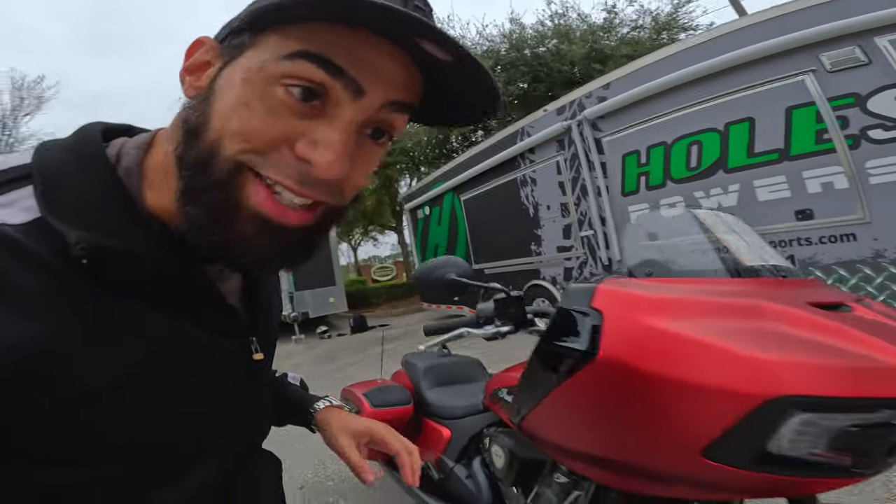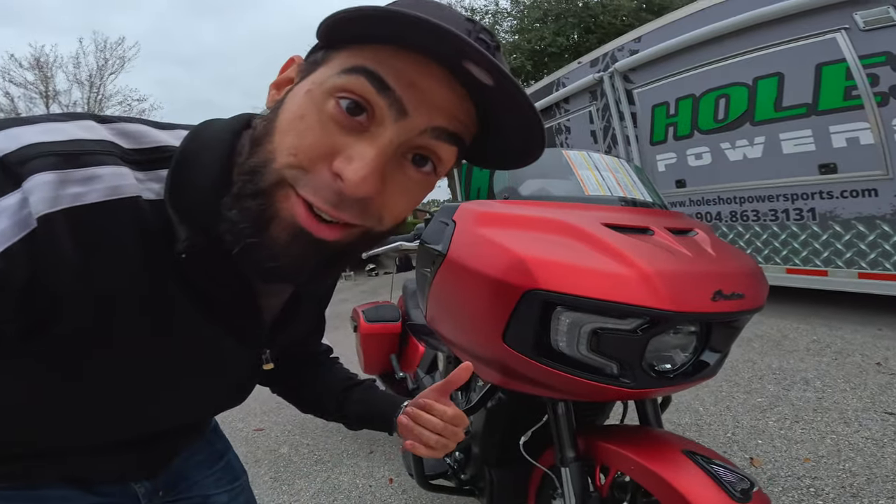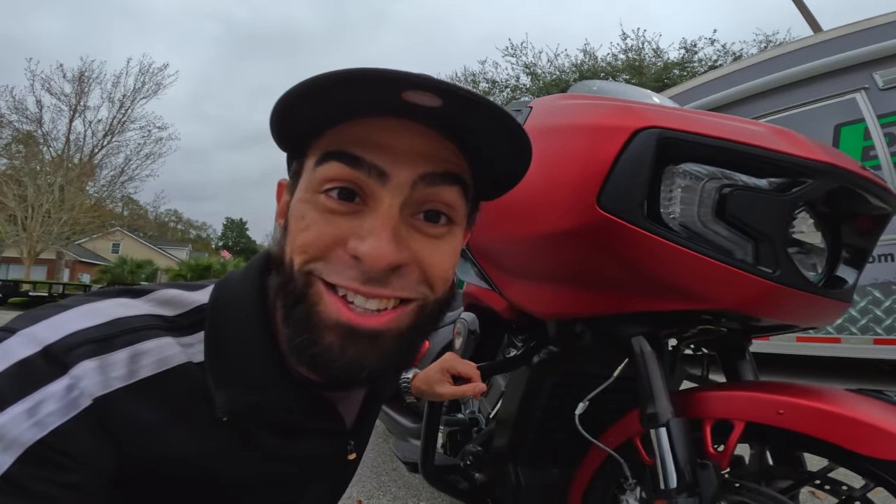I was so impressed the last time I was out here with the Indian Scout Rogue that I asked to ride more stuff, just being honest with you guys. And this thing is actually impressive. I can't even get it in frame — this thing is massive. But this is actually the first bagger on the channel, and I'm actually really impressed. Let's go take this big sucker for a ride and see what happens.